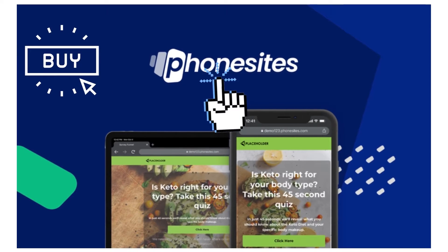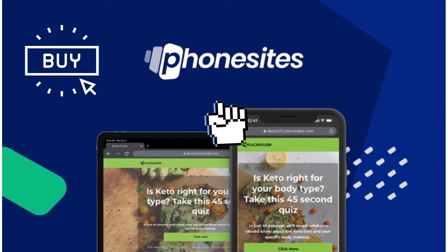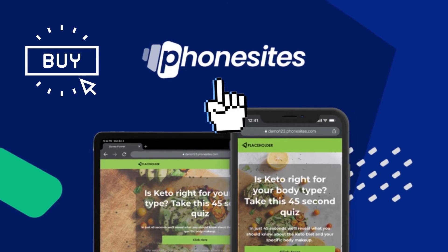Up next is Phone Sites. Launch high converting sales funnels and pages straight from your phone, starting at $69.